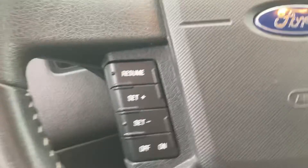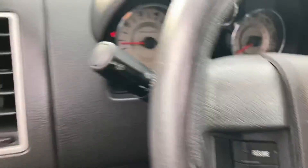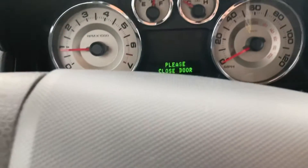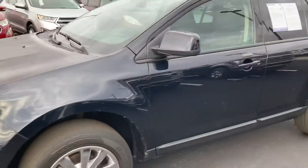The exact mileage is 107,209. Fairly low miles for an '08, and it runs great. I drove it the other day and it drives out really well.